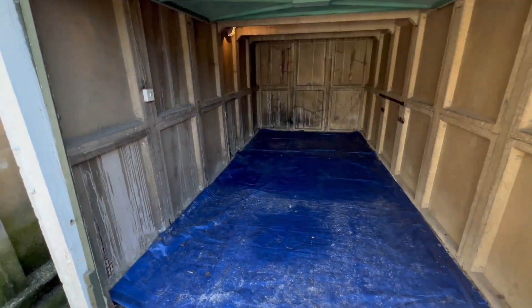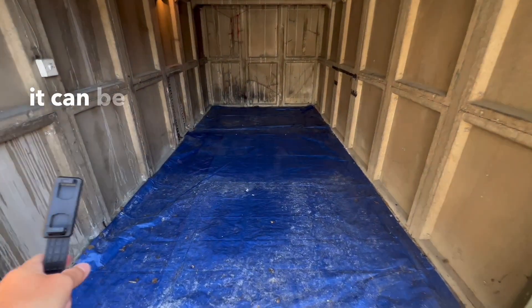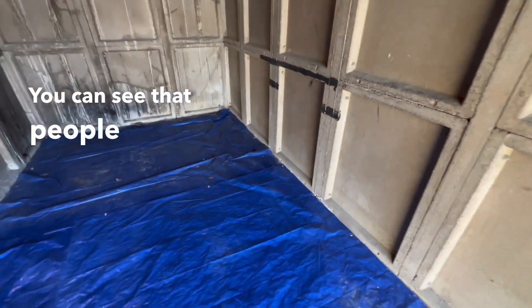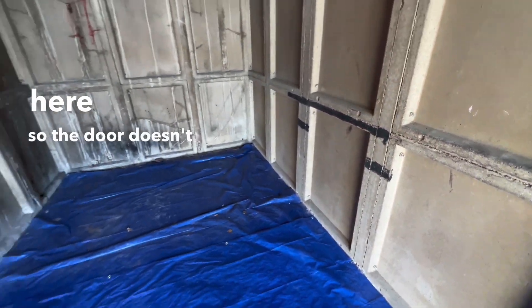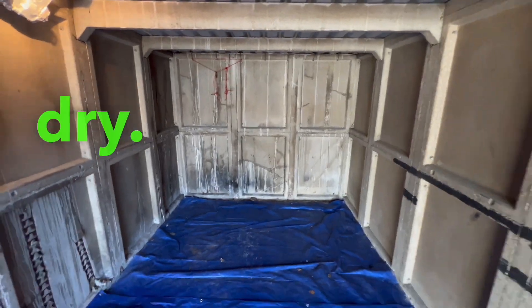So this is the garage — plenty of room for storage. If you do have a car it can be quite tricky to open both sets of doors, though you can see that people do it. They generally put a bit of carpet here so the door doesn't get scratched. You've got a light point and it looks nice and dry.